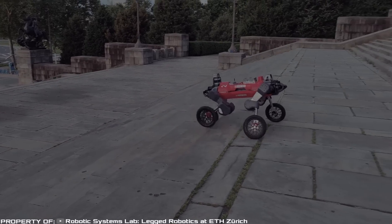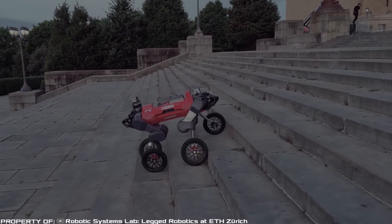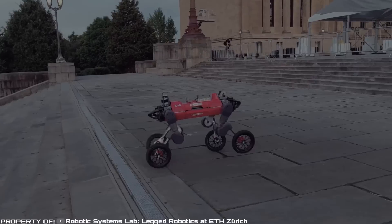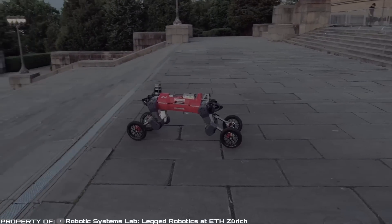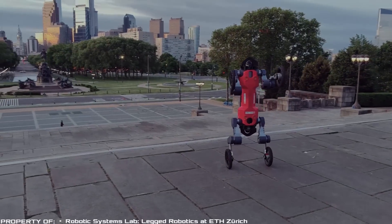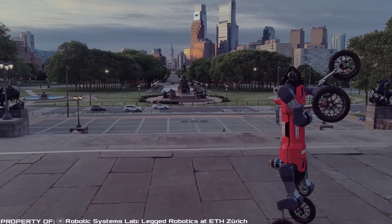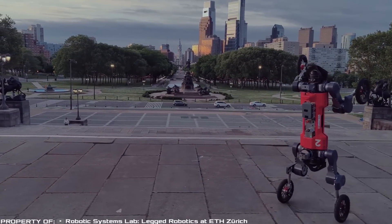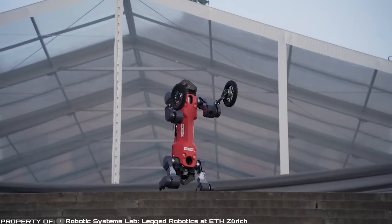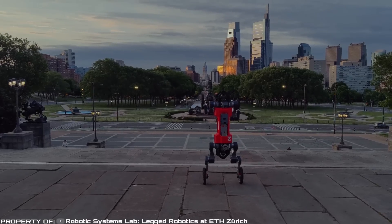For this, all its wheels lock and it switches to walking mode. Moreover, the robot can both ascend and descend stairs. Another remarkable feature is its ability to balance on its two hind wheels — in this position, the robot can receive packages from customers and place them in its cargo compartment on its back. The manufacturer plans to use Animal for delivery services in urban environments.